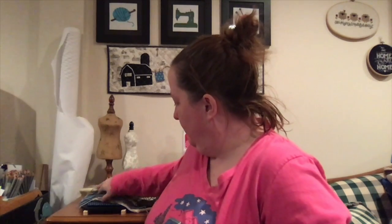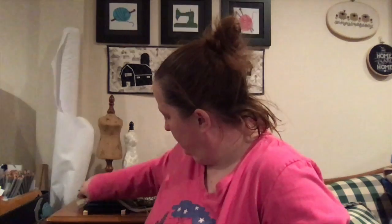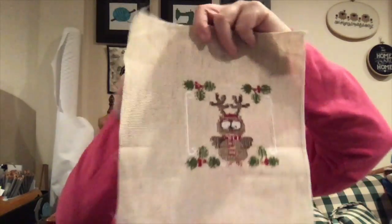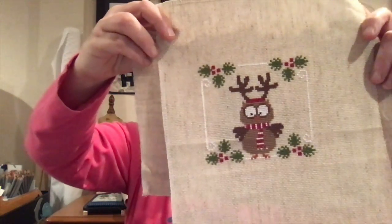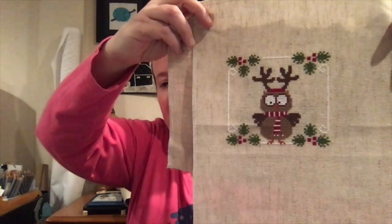Next I finished from Madame Chantilly — Santa's Owl. I didn't add the words to it. This was a new start to FFO. It's also on the same Aida that the Lizzie Kate was on, in the called-for colors. I didn't add the words; I didn't think it needed it.